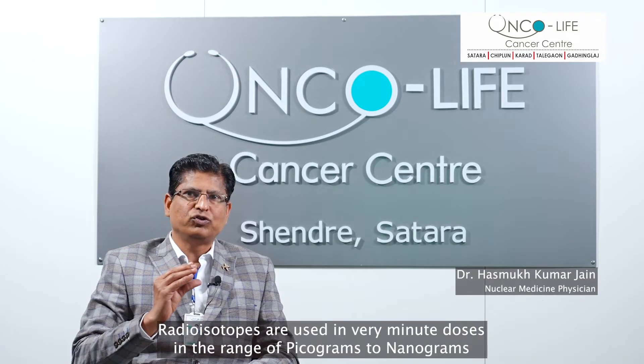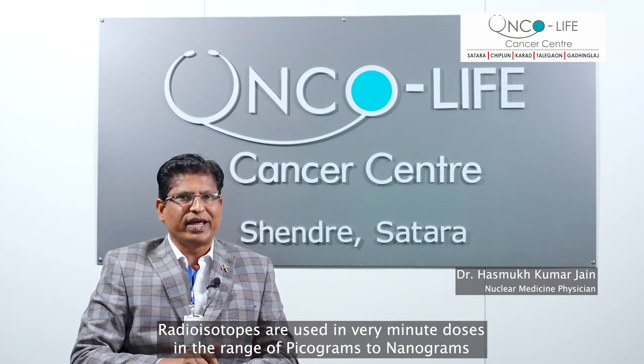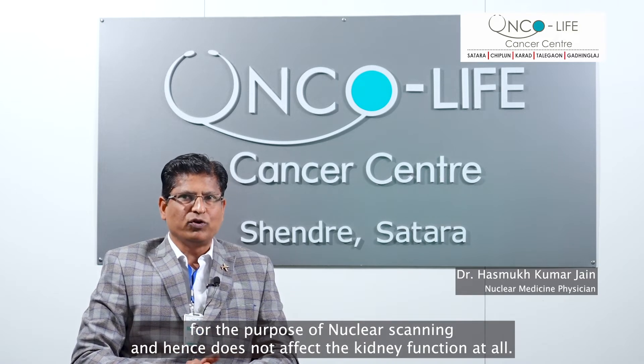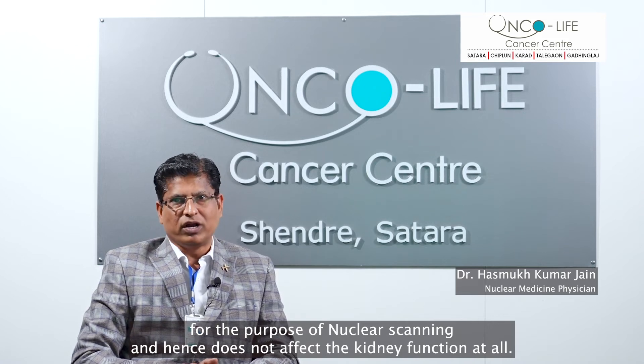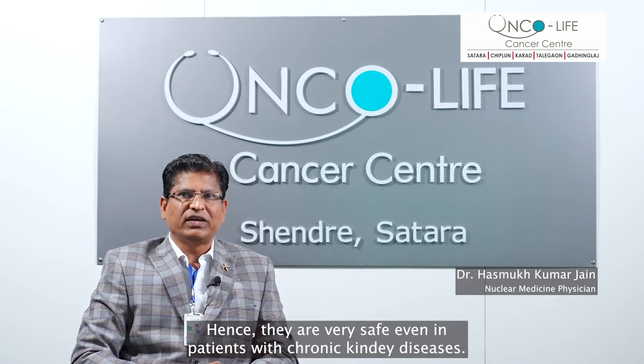Radioisotopes are used in very minute doses in the range of picograms to nanograms for the purpose of nuclear scanning and hence do not affect kidney function at all. They are therefore very safe even in patients with chronic kidney diseases.